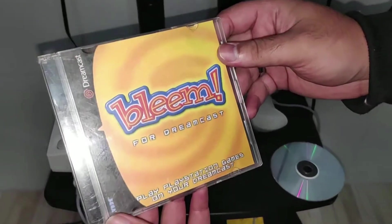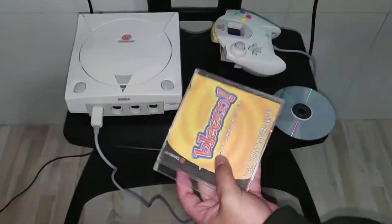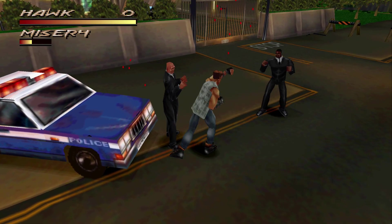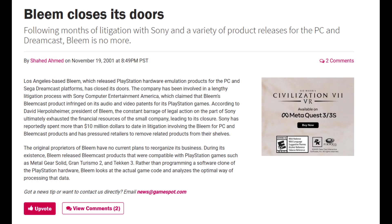You could also get the Dreamcast disc, renamed to Bleemcast, and run the emulator on your Sega Dreamcast. This was cool at the time, but it did come with issues with compatibility and performance on Dreamcast, though it ran a lot smoother on Windows. The life of the Bleem emulator was short-lived due to a legal battle with Sony.